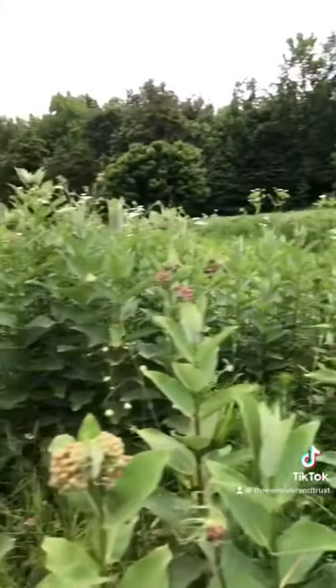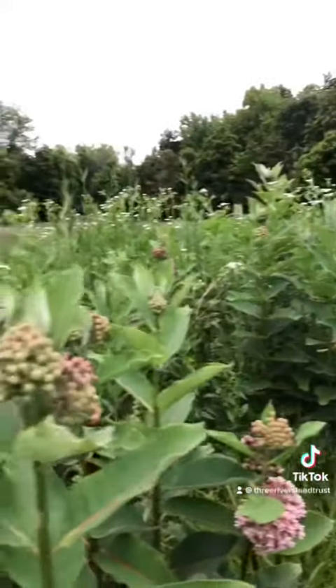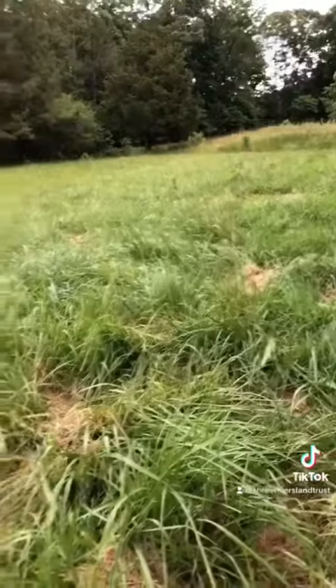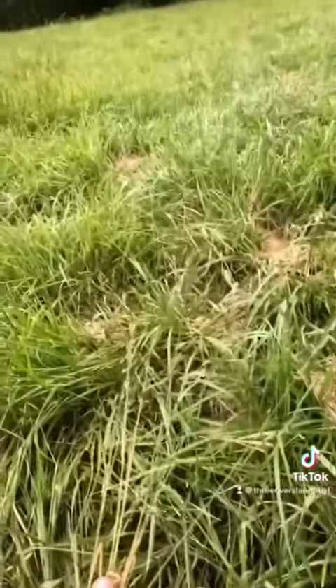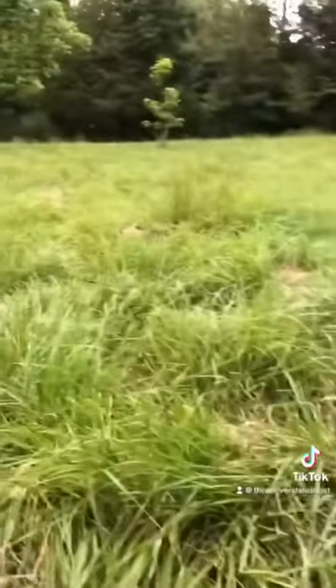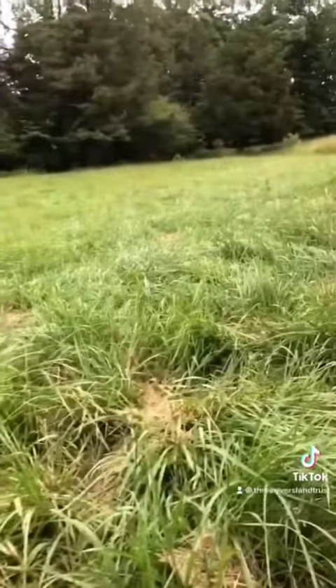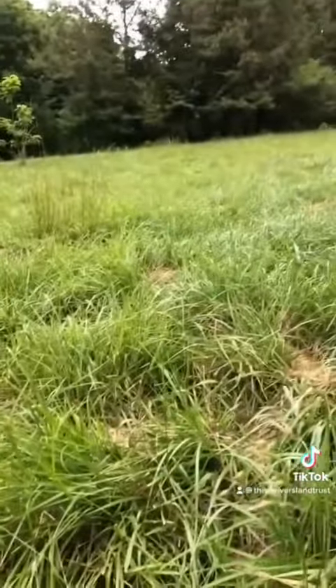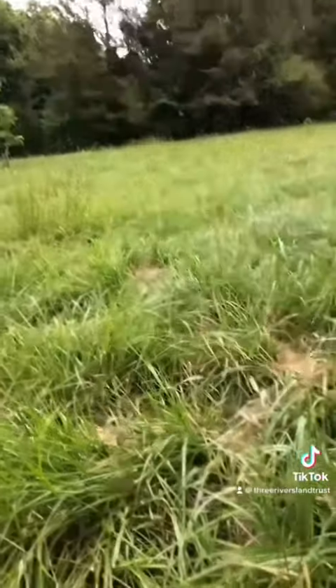Before we started working on this area it was dominated by non-native grasses. This is what the area looked like before we started — dominated by a monoculture of a single species of grass. This area had little value for wildlife. As you can see, there's not any plant diversity here, there's not any food, and there's not any cover.